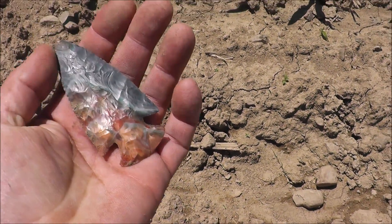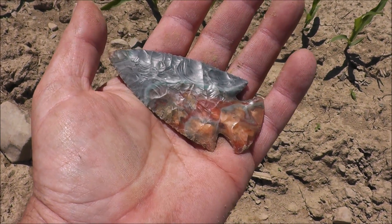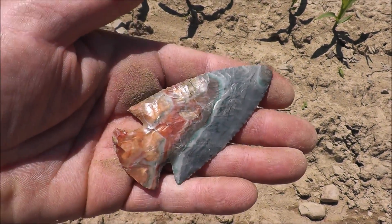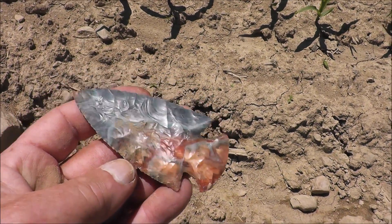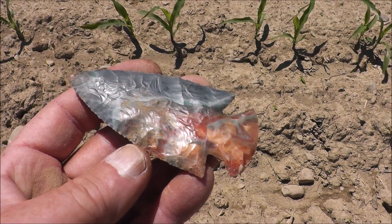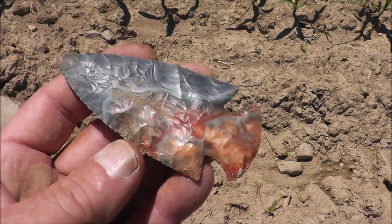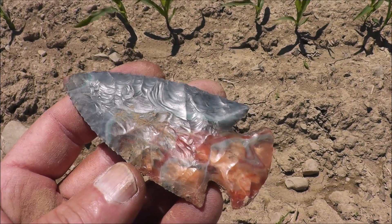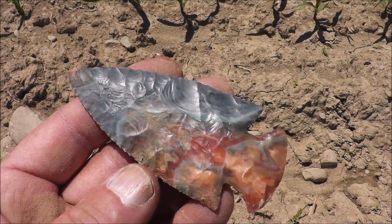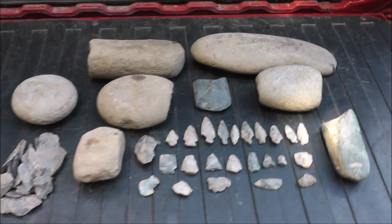Wow, check that out — that's what I'm looking for! That's more than a day maker, that's a year maker, a lifetime maker! But the sad truth is I'm just having a little fun with you guys. This is a point that I carry in my pocket for good luck — it's made out of Flint Ridge — and I just couldn't resist doing this. For those of you who are serious artifact collectors, I hope you don't mind me having a little fun.